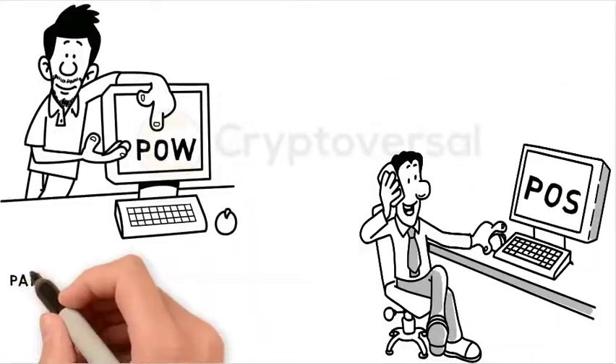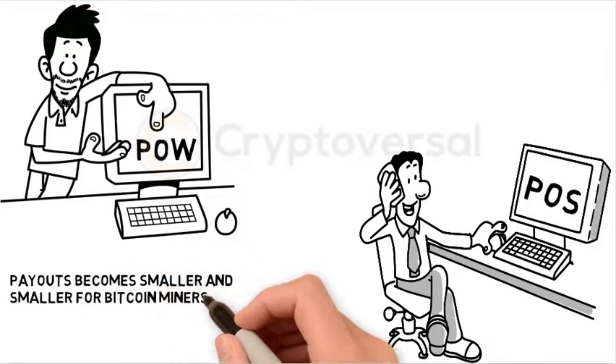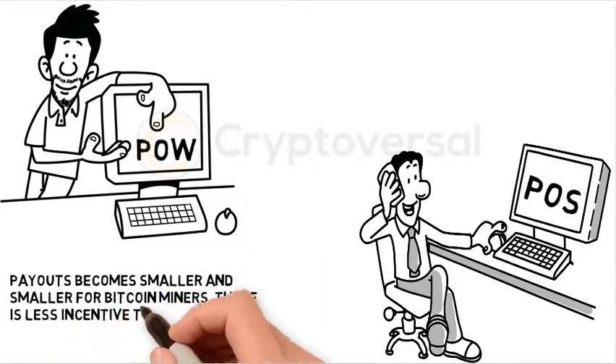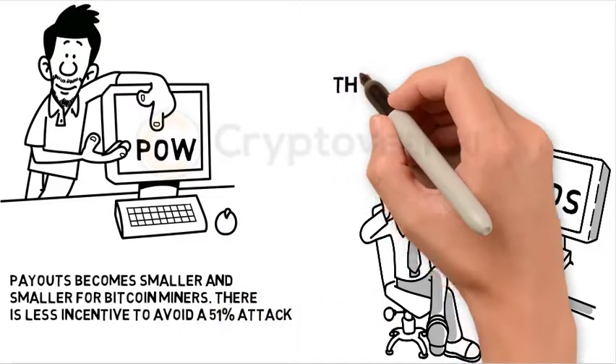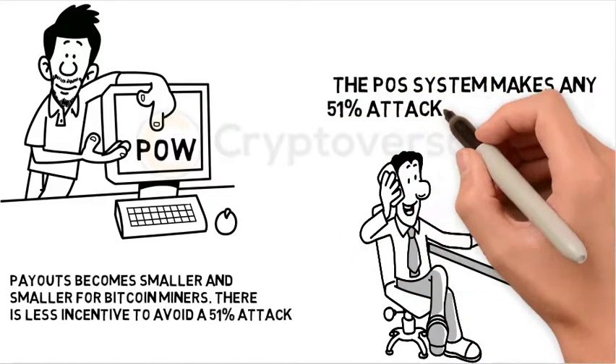With Proof-of-Work, the payout becomes smaller and smaller for Bitcoin miners, meaning there's less incentive to avoid a 51% attack. The Proof-of-Stake system makes any 51% attack more expensive.